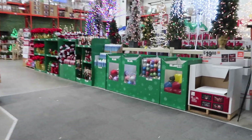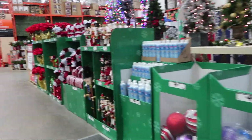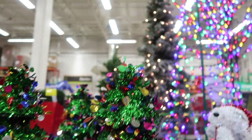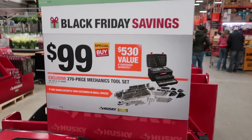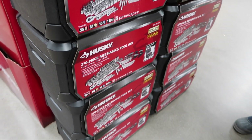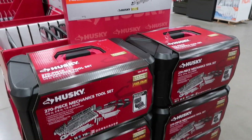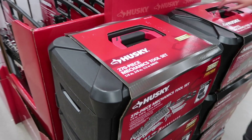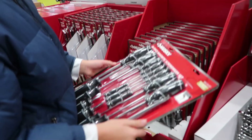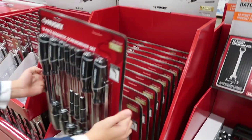This right here is a 270-piece mechanic tool set — awesome kit. Right away I fixed and replaced an alternator in my car, which pretty much paid for that kit the first time I used it, instead of bringing it to a mechanic. It's only $19.88, a special buy.